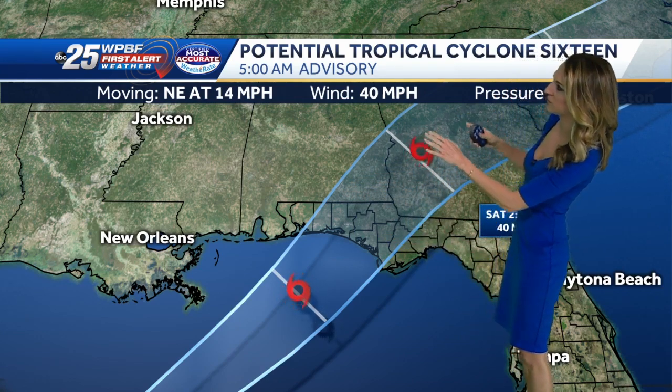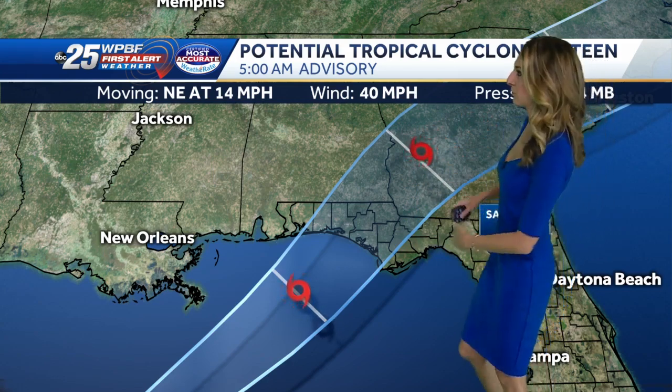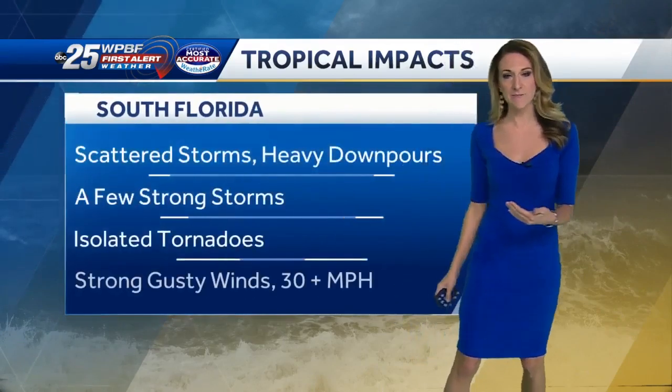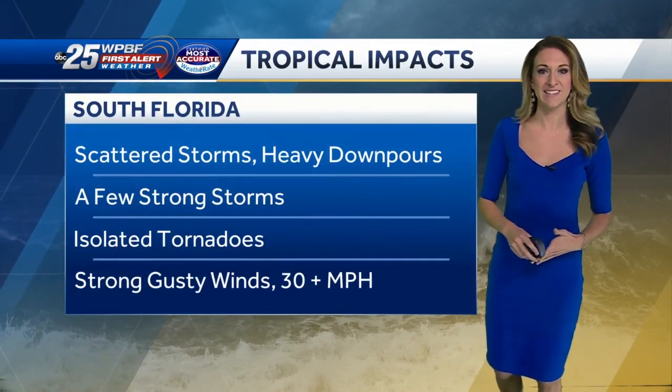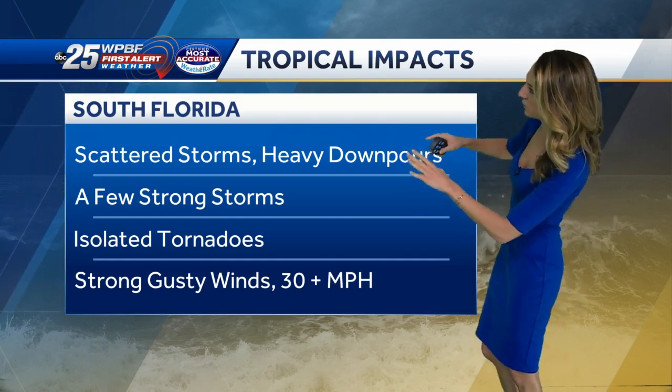Right now, max sustained winds with this tropical low are 40 miles per hour, moving northeast at 14 miles per hour. It will have an impact on us here in South Florida, as most of the convection is located on the right-hand side of the center.